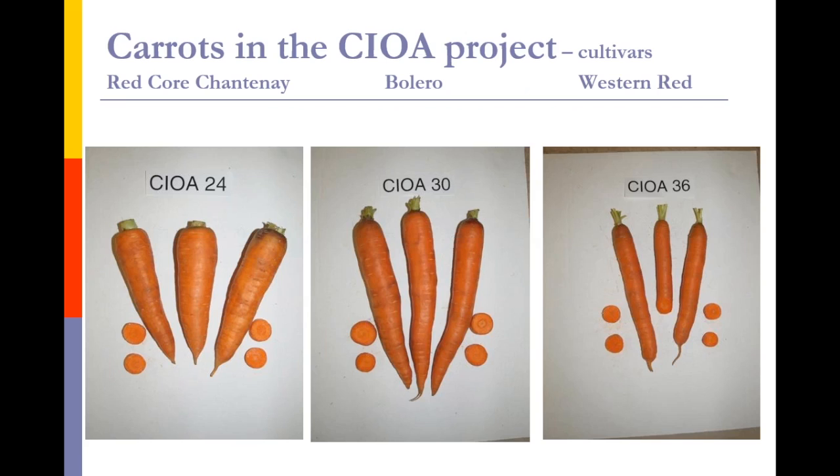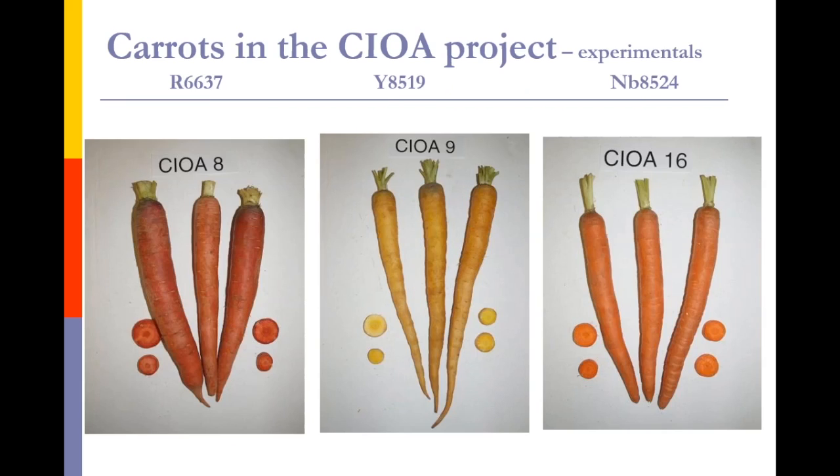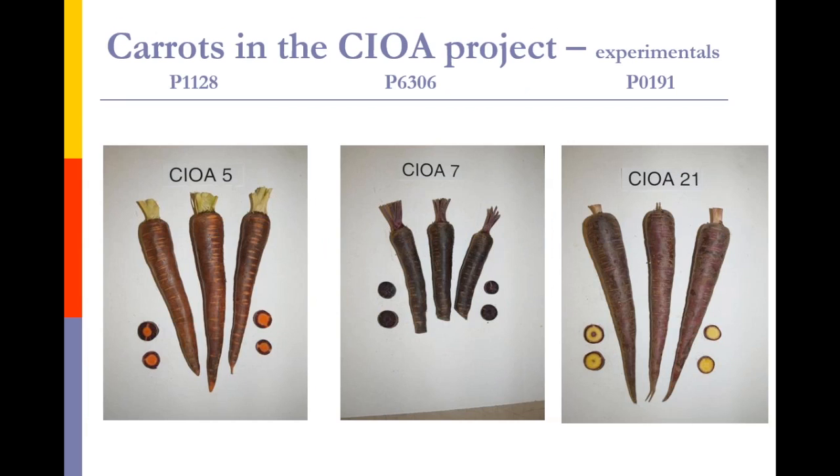To give you pictures of some of the carrots and show you what they look like in our trials: the named varieties include Red Core Chanteny, Bolero, and Western Red. Brasilia and Sun 255 and Sugar Snacks — the latter two used often for organic baby carrot production. Among the experimentals, we don't give them names yet, just numbers — an example of a red, an experimental yellow, and orange, all three of which are quite good flavor. In addition, some different versions of purple carrots, which can come in many shades, shapes, and patterns of coloration.